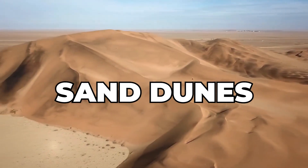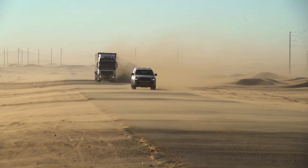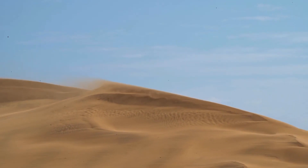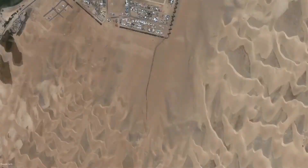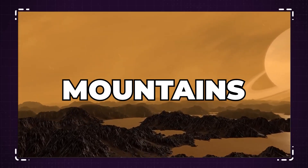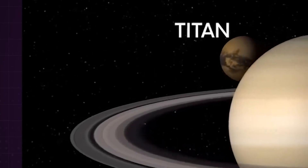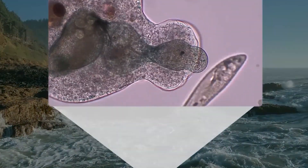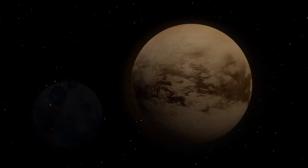The images also reveal large fields of sand dunes that cover much of Titan's equatorial regions. These dunes are composed of organic compounds, and their formation and evolution are thought to be influenced by Titan's complex weather patterns. The final images also reveal towering mountains and peaks that rise up to 3,000 meters — about 10,000 feet — above the surrounding terrain. These mountains are composed of water ice and other materials, and their formation and evolution are thought to be related to tectonic activity on the moon.